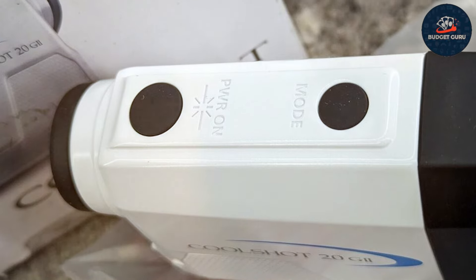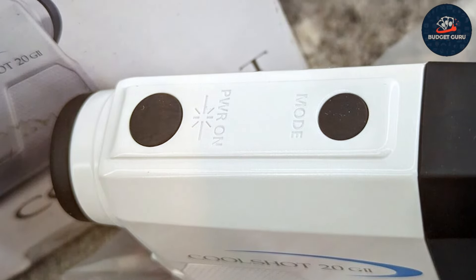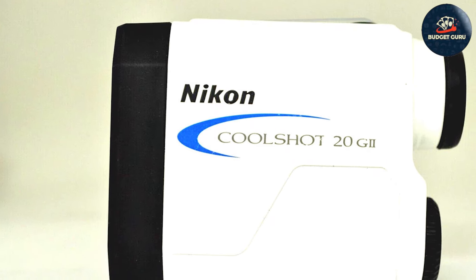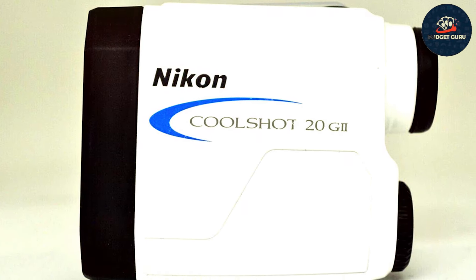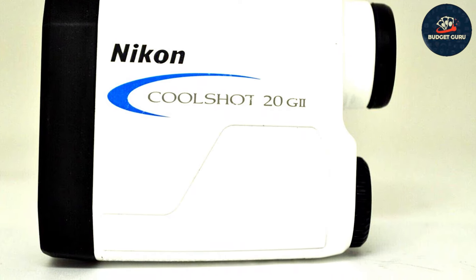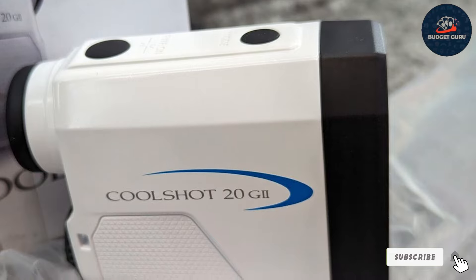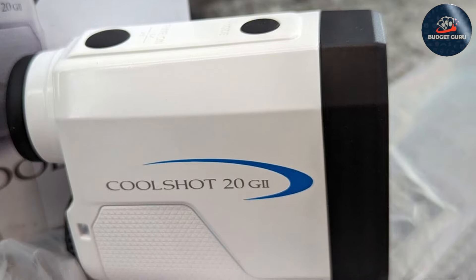The first target priority mode helps you quickly lock onto the flagstick even when there are trees or other objects in the background. The Nikon Cool Shot 20G is a great choice for golfers who want a reliable, high-quality rangefinder at an affordable price, offering the perfect blend of performance and value.